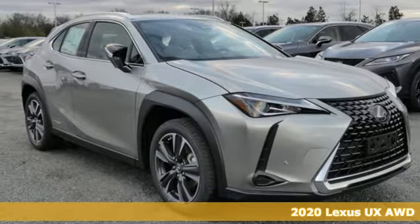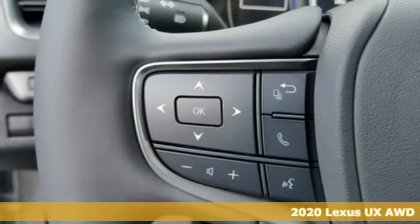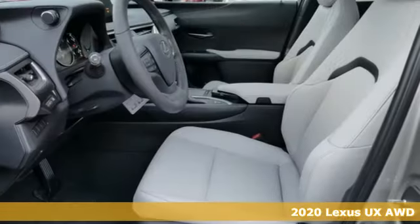Here's a new 2020 Lexus UX. Lexus, performance in every detail. You'll look forward to every drive with features like these.